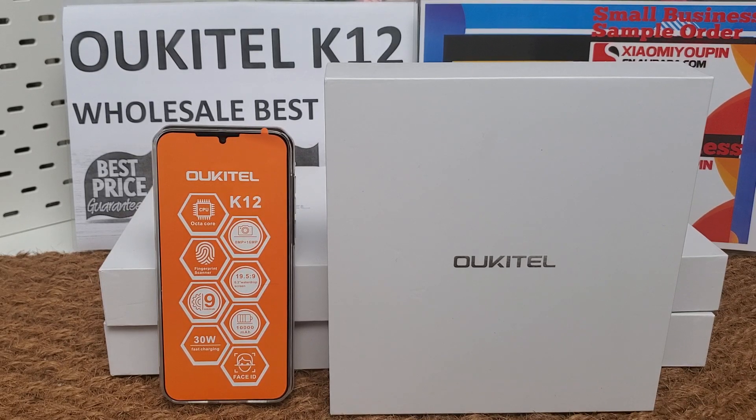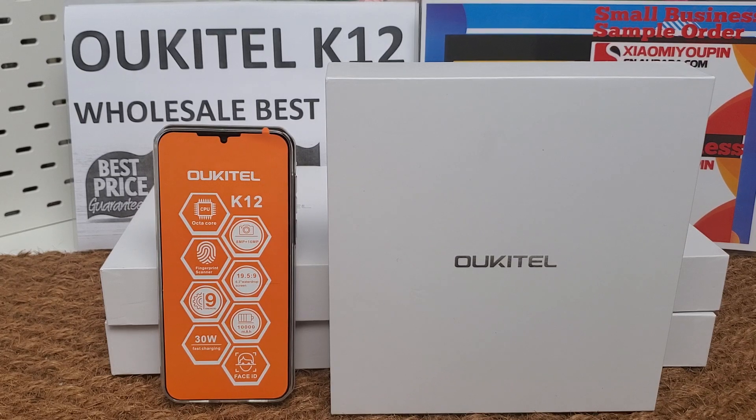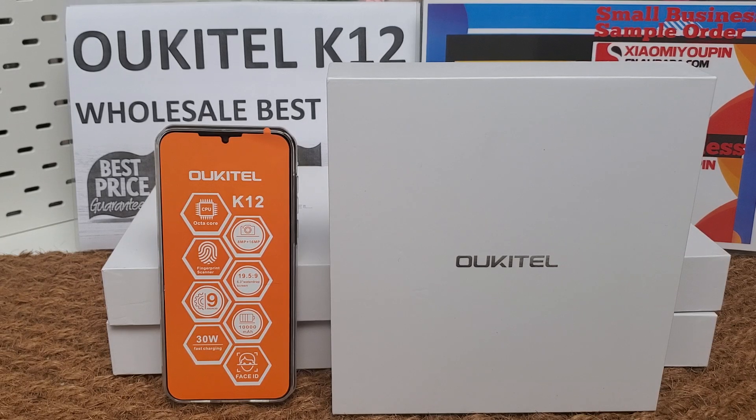I make videos only for my company B2B business. My company supports small orders and small business also. We accept sample orders from one piece and we have the best price. We will send the phones from our Hong Kong or Shenzhen offices — warehouse, delivery, global sending. We have almost 10 years of global sending and international trading experience since 2010.